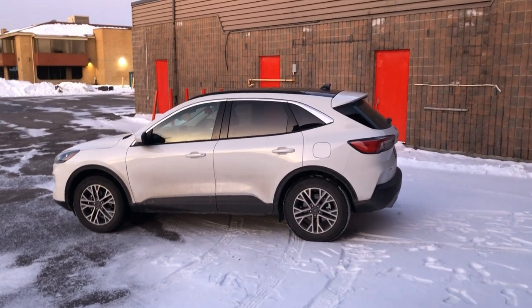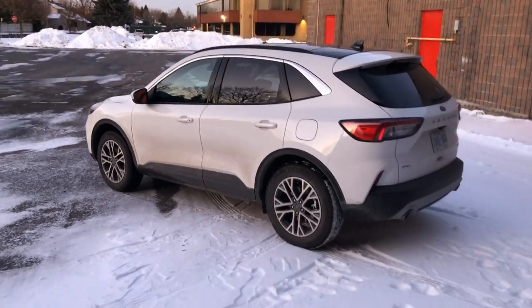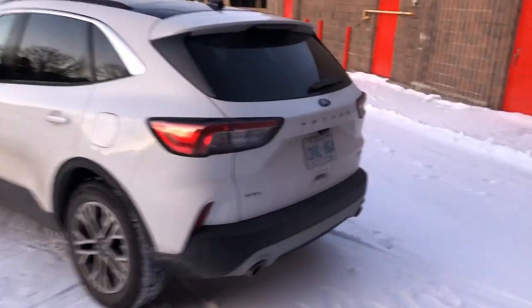There's also a Titanium version and a Titanium Hybrid. The Titanium Hybrid might be interesting — I'm looking forward to driving that sometime next year. That starts at almost $37,000. Let's do the usual tour while we're at it.